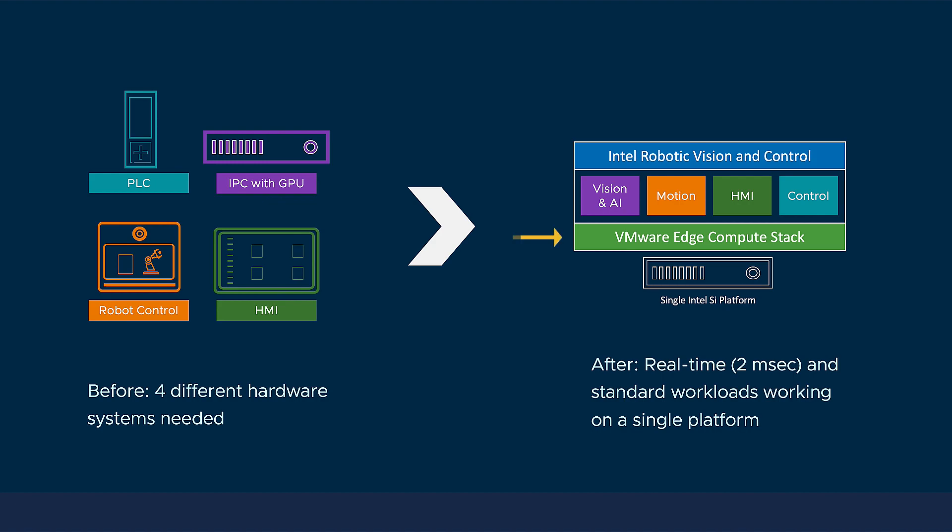In the green box is VMware Edge Compute Stack, and that's a purpose-built edge compute platform for both containers and virtual machines. It's used to manage and orchestrate the workloads to the operational requirements, including those real-time workloads.